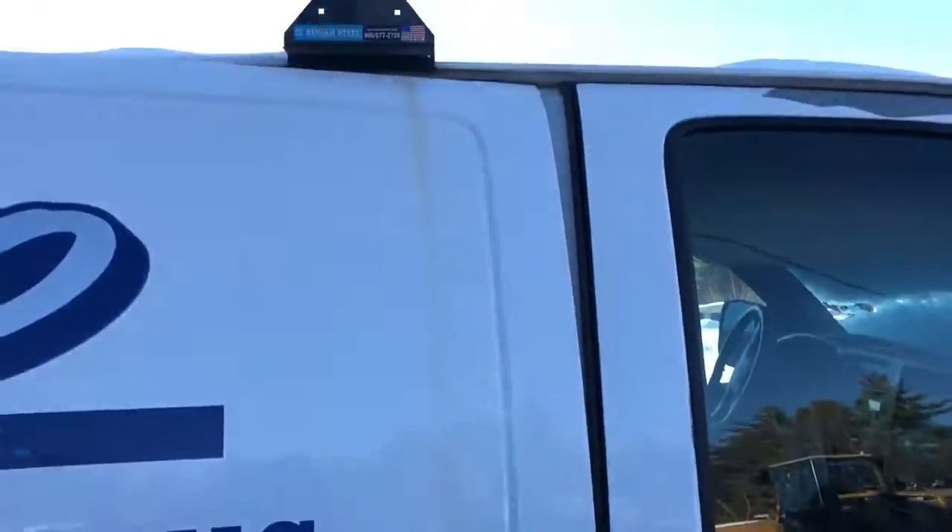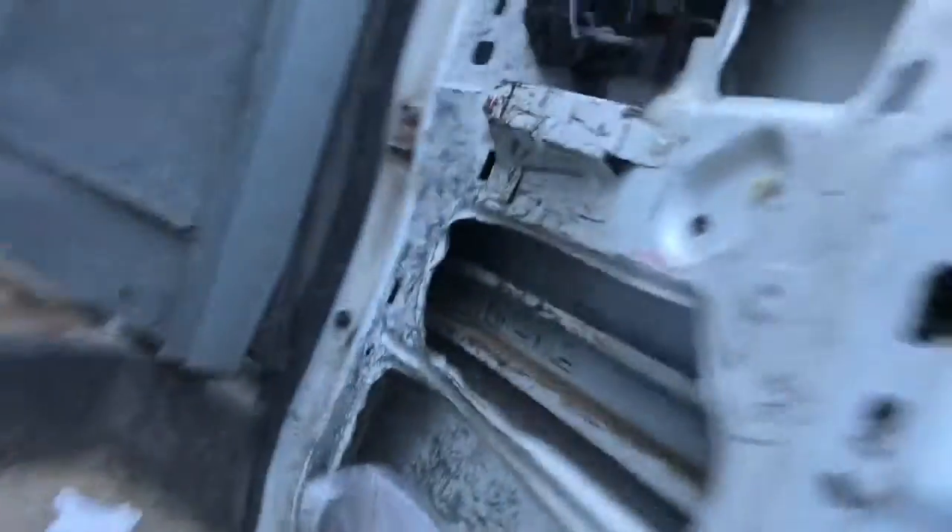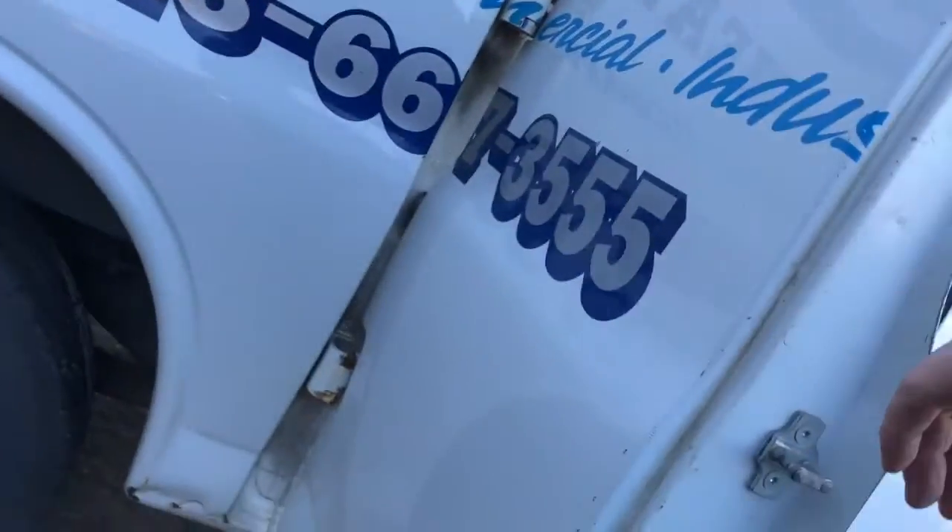Front door is usable for a work truck. No rust at the bottom. Back door is rough.